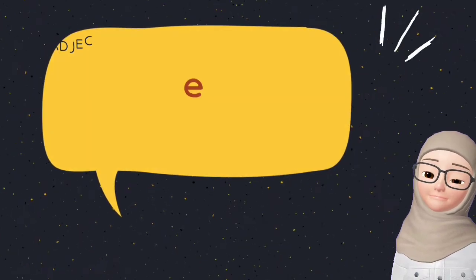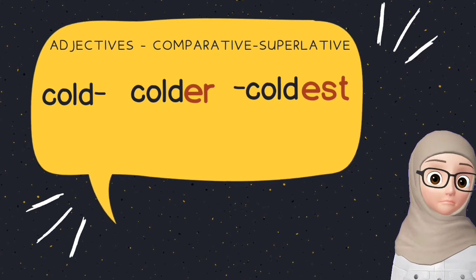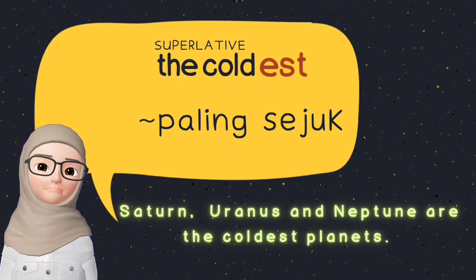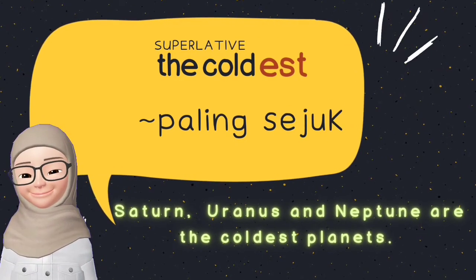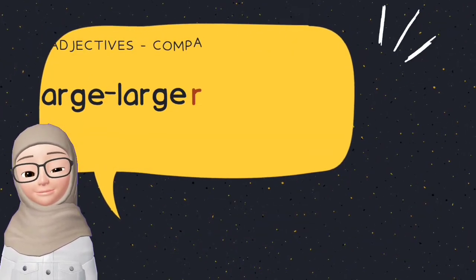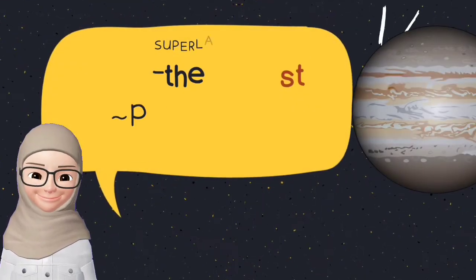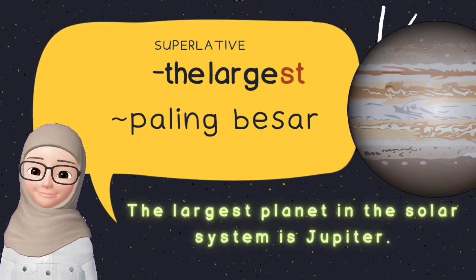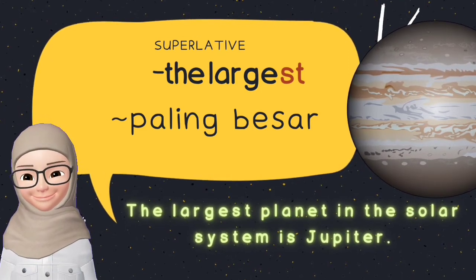Let's look at more examples. Cold, colder, coldest — the superlative adjective is the coldest. Saturn, Uranus and Neptune are the coldest planets. Large, larger, largest — the superlative is the largest. The largest planet in the solar system is Jupiter.